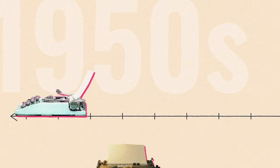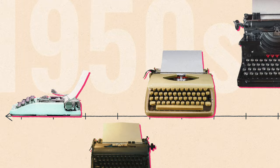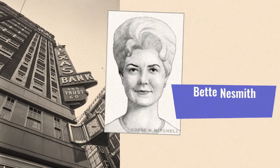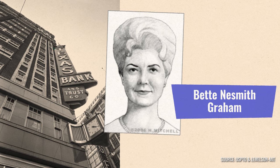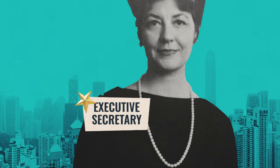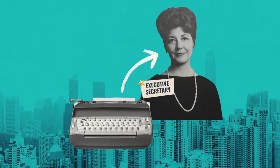In the 1950s, typewriters were everywhere. And more often than not, women were using them — like Bette Nesmith Graham, who worked at Texas Bank and Trust. She climbed the corporate ladder to become an executive secretary, and a core part of her job was typing.